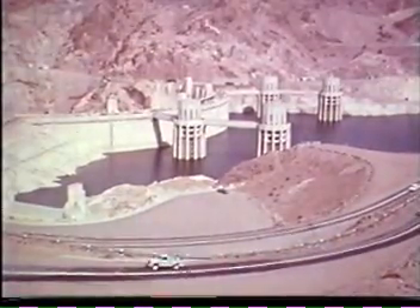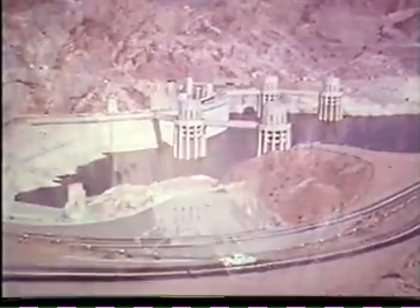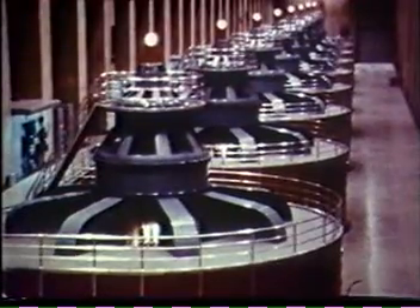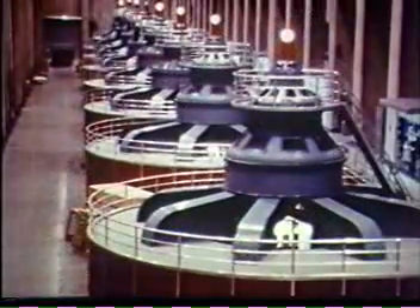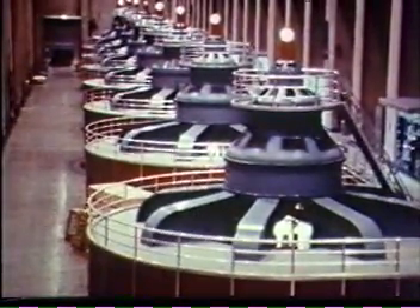As the last sounds of construction faded into history, Hoover Dam had cost $175 million. Less a deferred payment of $25 million allocated to flood control, Hoover Dam's cost is being returned to the federal treasury at 3% interest from the sale of hydroelectric power.